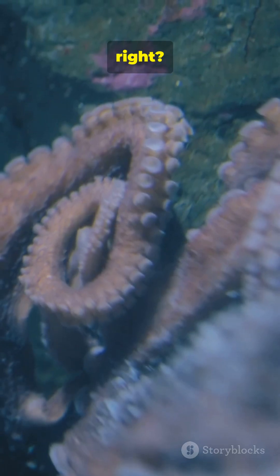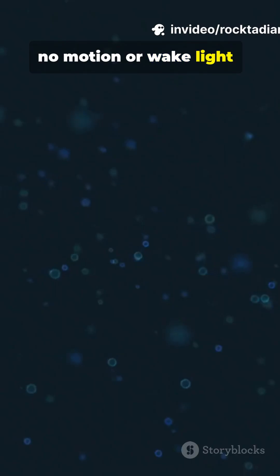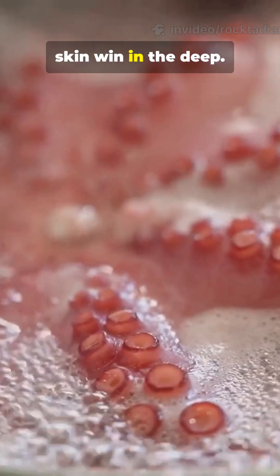Wild, right? Next time you think camouflage means patterns, remember: silence, almost no motion or wake, light-controlled bioluminescence to match surroundings, and see-through skin when in the deep.